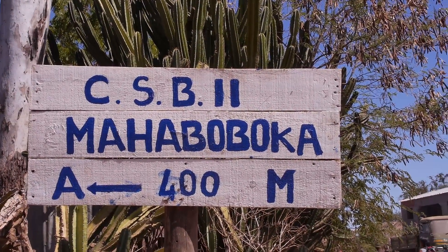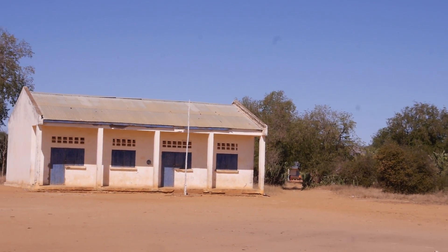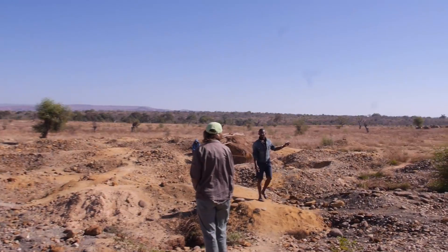Our journey took us to the townships of Sakaraha, Mahabuka and Baliki Ambanani. We were welcomed with enthusiasm and a keen interest to learn more about the trade that sustains their communities. The local people here derive much of their daily means from small scale artisanal mining.